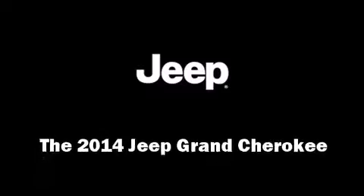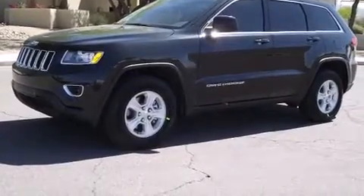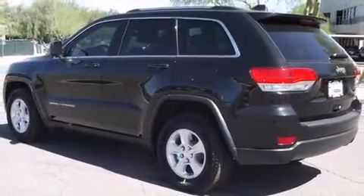Take command of the road in the 2014 Jeep Grand Cherokee. It features an automatic transmission, rear-wheel drive, and a refined six-cylinder engine.